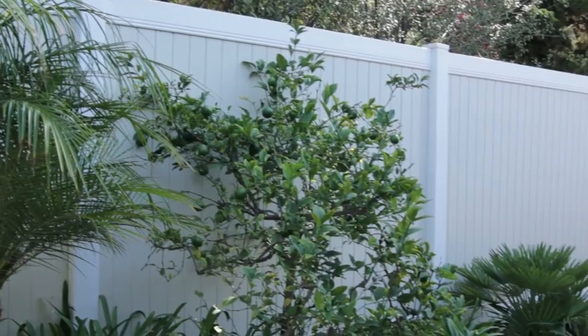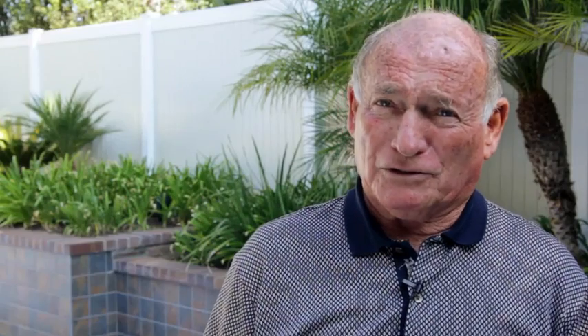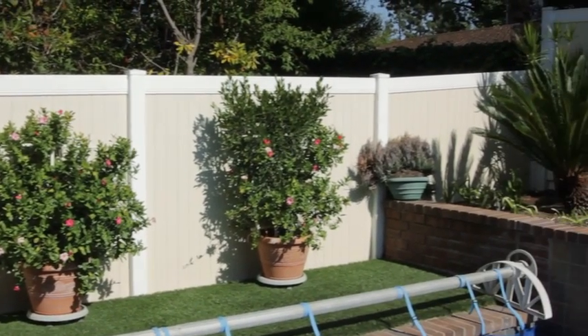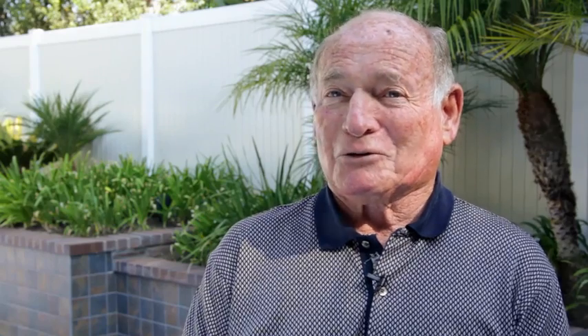We called Budget Fence and they brought out all these different samples, the color correlations and things that you can get from the vinyl now. They came out with this new two-tone where we had the white posts and the beige fill-ins, so instead of having just a plain old white fence it has a little more color and it looks very natural.